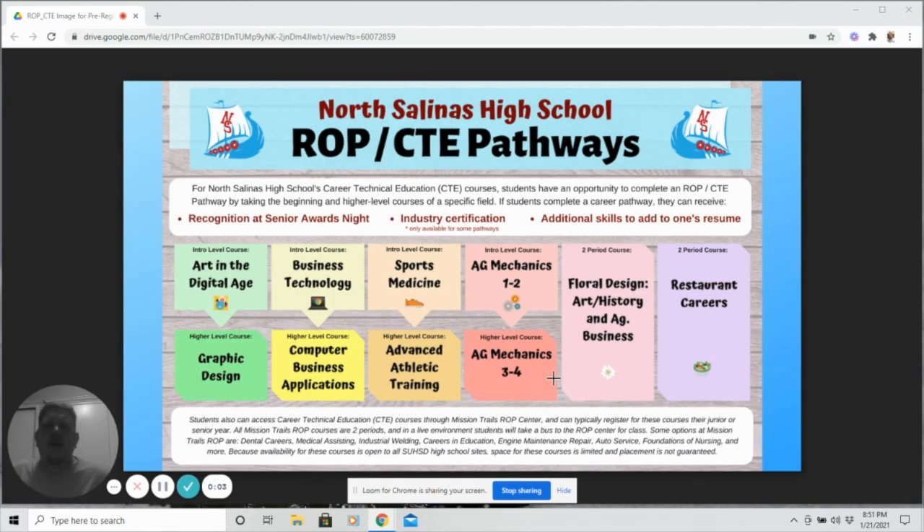Hello friends, underclassmen. This is Dr. Pearl from the Career Center. If you like to learn by doing, get your hands dirty, and make and create things, you might want to take one of the following classes next year and complete an ROP CTE pathway. We have Art in the Digital Age, Business Technology, Sports Medicine, and Ag Mechanics available — these are single-period classes. The following year, you'll take the next class in the sequence to become a CTE pathway completer.